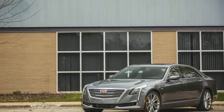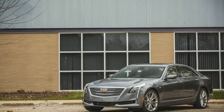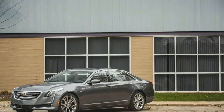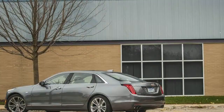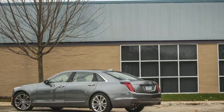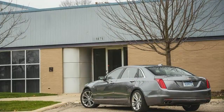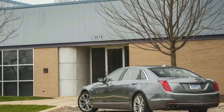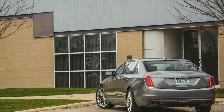We recorded 30 mpg in the twin-turbocharged V6 model and 28 mpg with the naturally aspirated V6. Those numbers are matched here only by the 6-cylinder BMW 740i and the Lincoln Continental, while the CT6 PHEV's 31 mpg is edged by the 740E plug-in's 35 mpg.